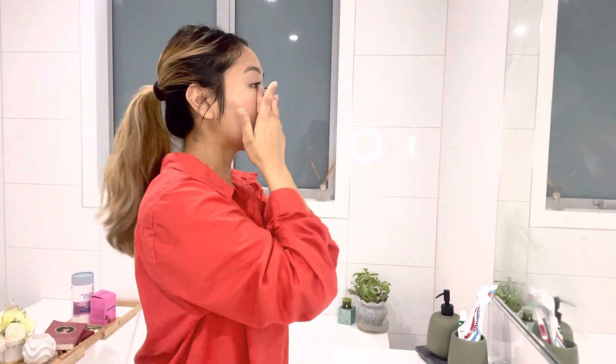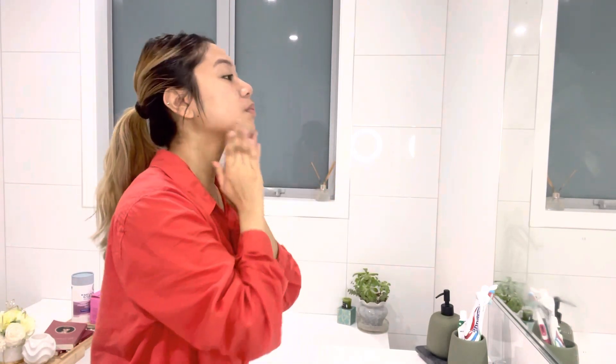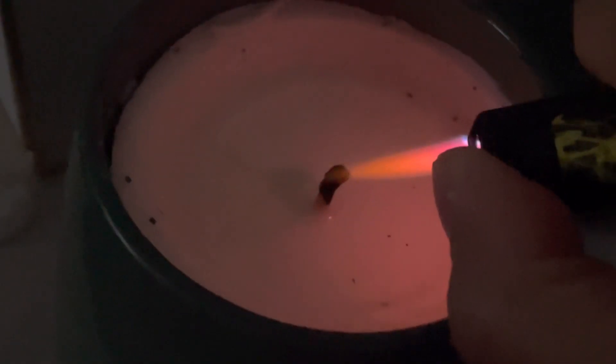And now I'm just massaging my face — because, why not? That's basically it. Just lighting up my candle for more relaxation.